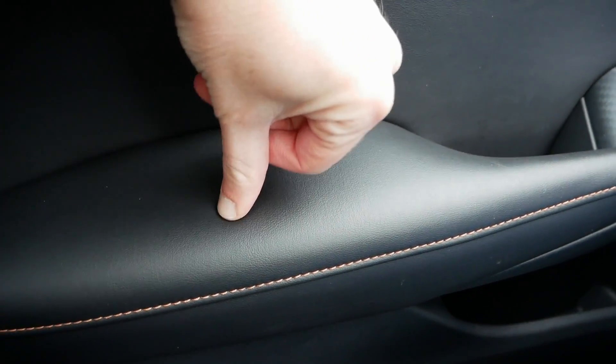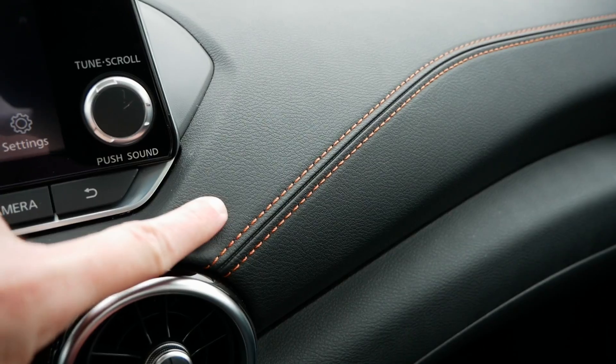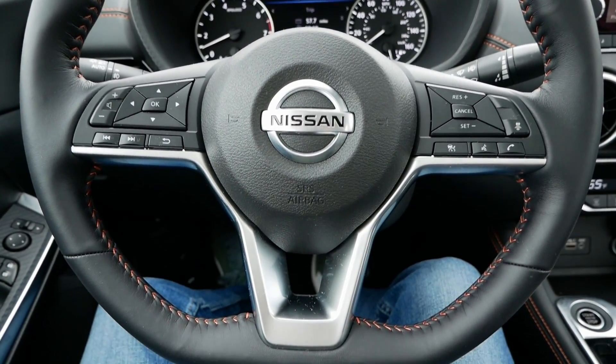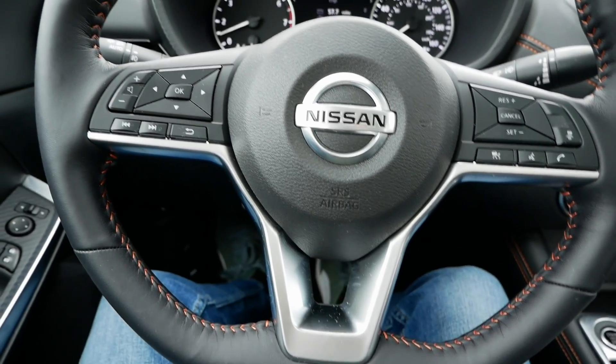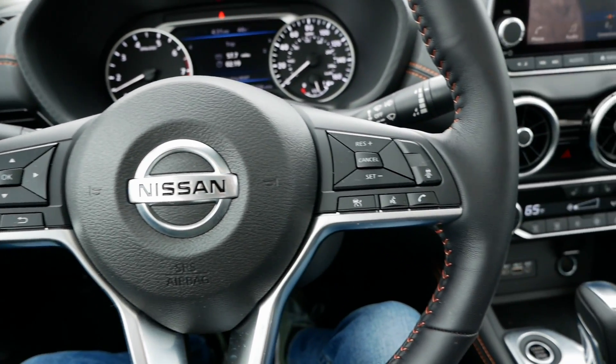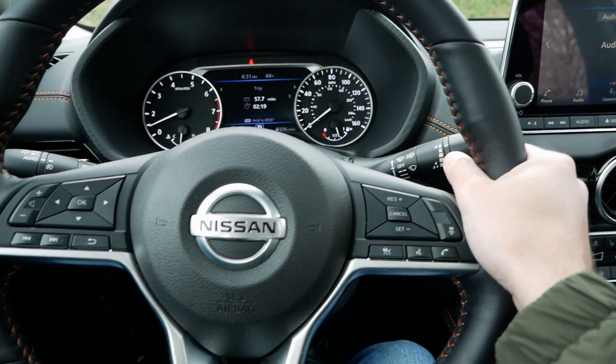The contrast stitching is on the doors, the seats, the steering wheel, the dashboard — it's everywhere, including the back. They did a really good job making this feel more upscale. The steering wheel has a great 9-and-3 grip, nice 10-and-2 notches, and a flat bottom. The leather doesn't feel super premium — Honda's leather steering wheels feel a little nicer — but it's not bad.